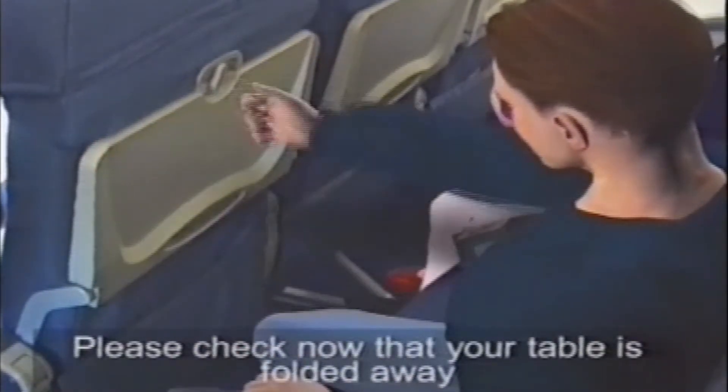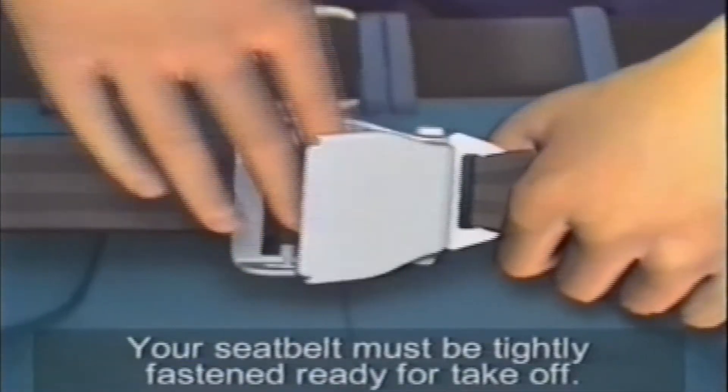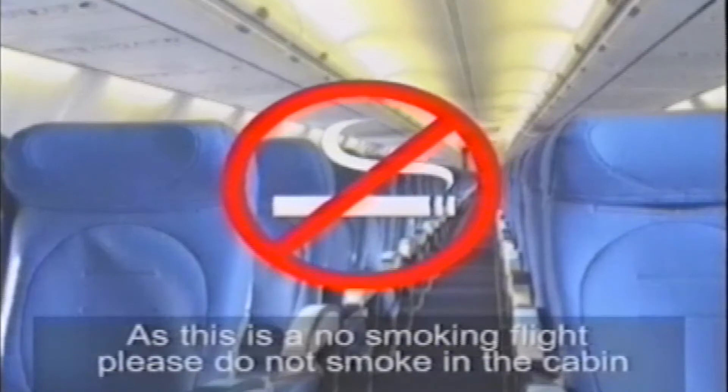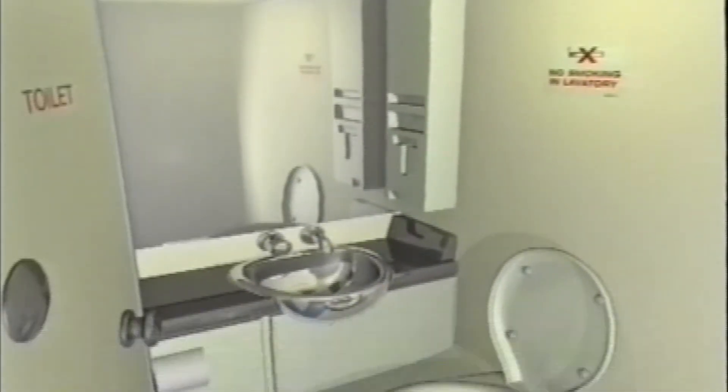Please check now that your table is folded away, with your seat back upright and the armrest down. Your seatbelt must be tightly fastened ready for take-off. Please take notice of the fastened seatbelt and no smoking signs. As this is a no-smoking flight, please do not smoke in the cabin, and smoking is not allowed in the toilets on any of our flights.